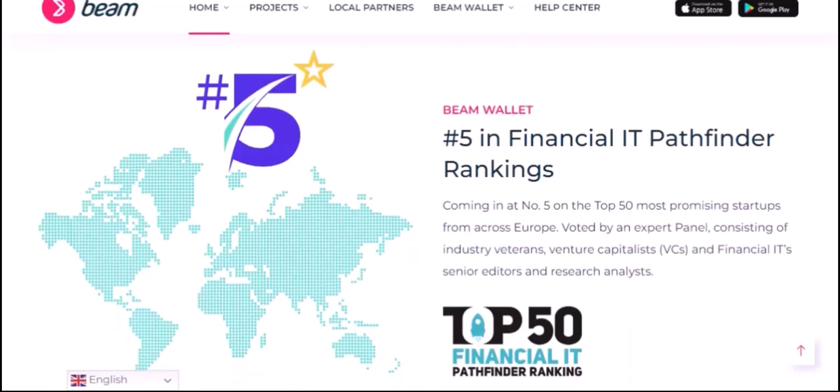Private Transactions. At the core of Beam's appeal is its ability to provide private transactions. When you send Beam to someone, the transaction details — including the sender, recipient, and amount — are hidden from public view. This level of privacy can be invaluable for those who want to protect their financial affairs from scrutiny.